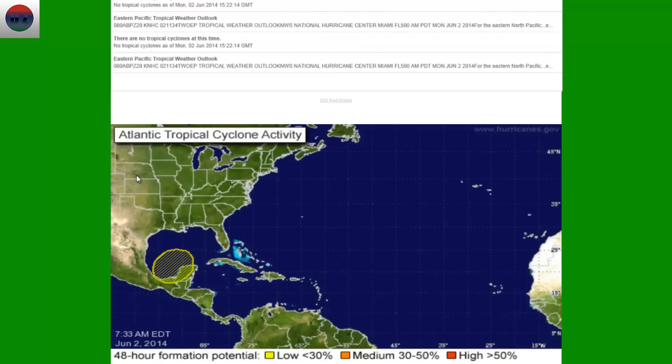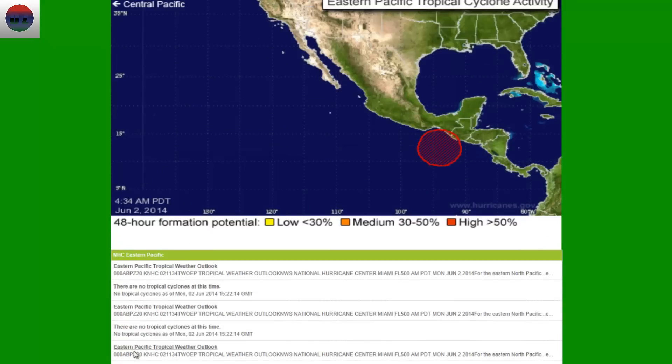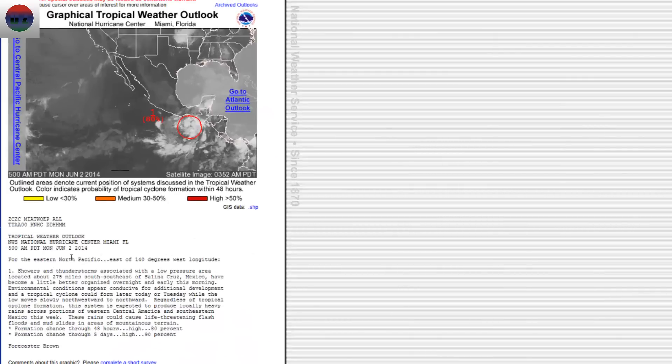Let's go ahead and scroll up here on the DisasterZone.us and take a look at our actual storm system we're watching in the Eastern Pacific. If we click on that information, it'll actually show you what's going on. It says shower and thunderstorms associated with the low pressure area located about 275 miles southeast of Salina Cruz, Mexico have become a little better organized overnight and early this morning.